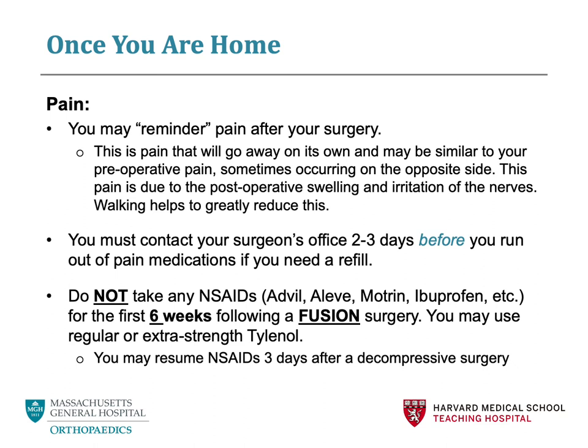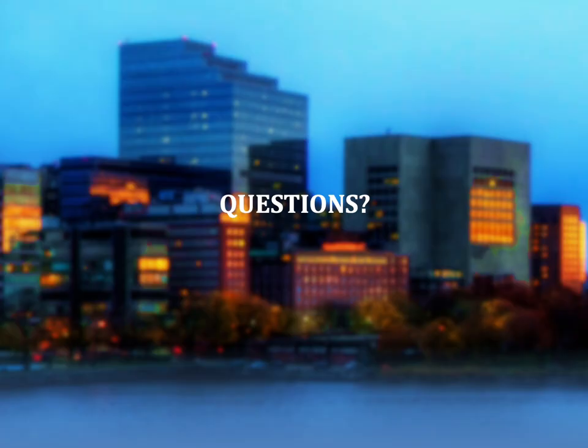As a reminder, if you are having a spinal fusion surgery, please refrain from taking any anti-inflammatory medication, also known as NSAIDs, for at least six weeks after surgery. If you are having a lumbar decompression, including a laminectomy or microdiscectomy, you may resume NSAIDs three days after surgery. You may take Tylenol or extra strength Tylenol as needed. This concludes our preoperative patient education class for the Orthopedic Spine Service at Massachusetts General Hospital. We hope that you feel more informed about what to expect before, during, and after surgery. If you have any questions, please do not hesitate to reach out to your surgeon's office. Thank you and best of luck with your surgery.